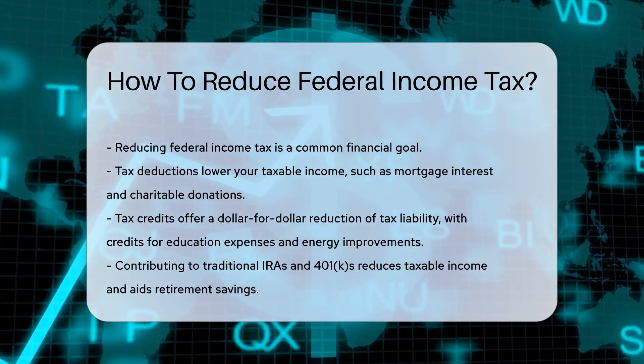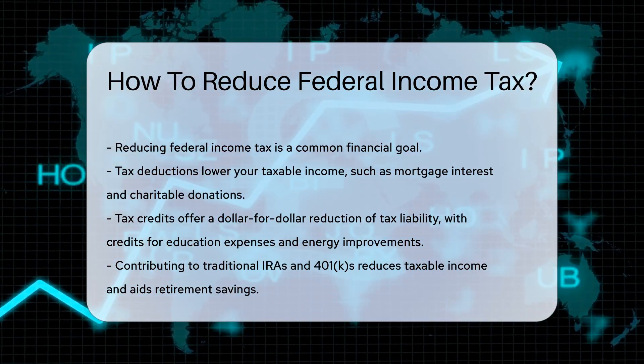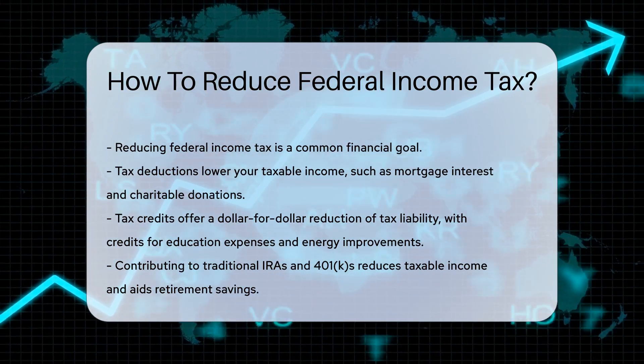First up, consider tax deductions. These reduce your taxable income. Common deductions include mortgage interest, charitable donations, and certain medical expenses.